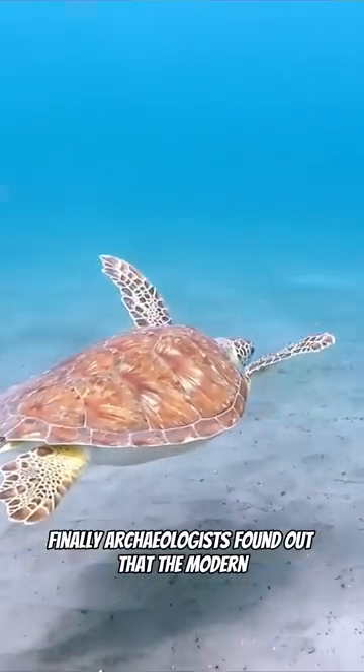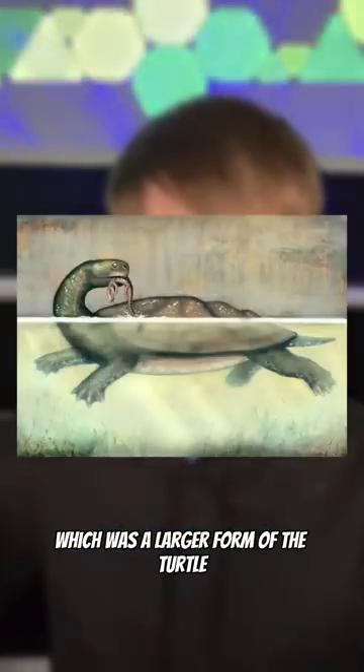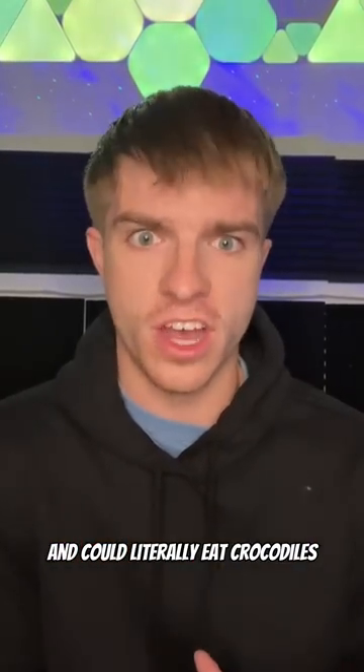Finally, archaeologists found out that the modern-day turtle was related to the prehistoric Carbonomles, which was a larger form of the turtle that was the size of a car and could literally eat crocodiles.